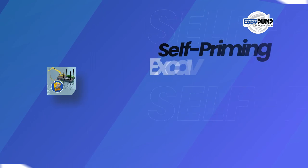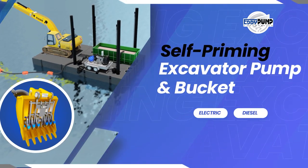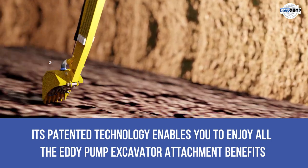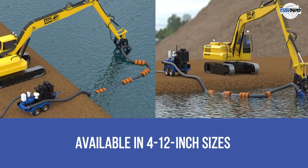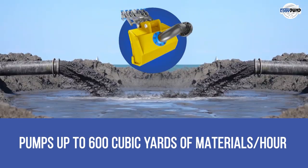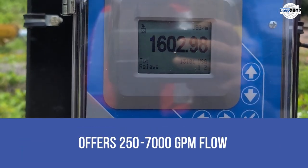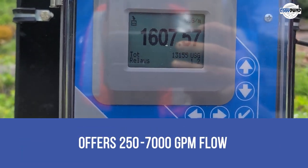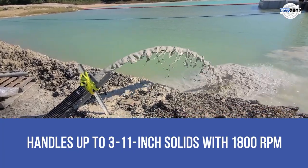Here's the self-priming excavator pump and bucket, featuring your choice of electric or diesel motor. Its patented technology enables you to enjoy all the Eddy Pump excavator attachment benefits. Available in 4 to 12-inch sizes, it pumps up to 600 cubic yards of materials per hour, offers 250 to 7,000 GPM flow, and handles up to 3 to 11-inch solids at 1,800 revolutions per minute.